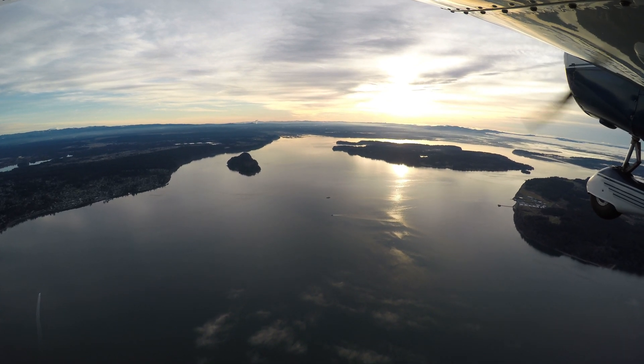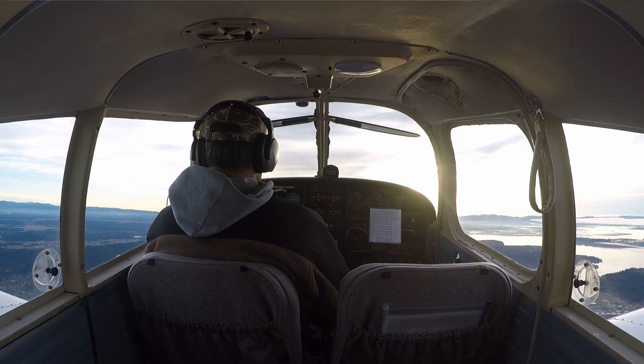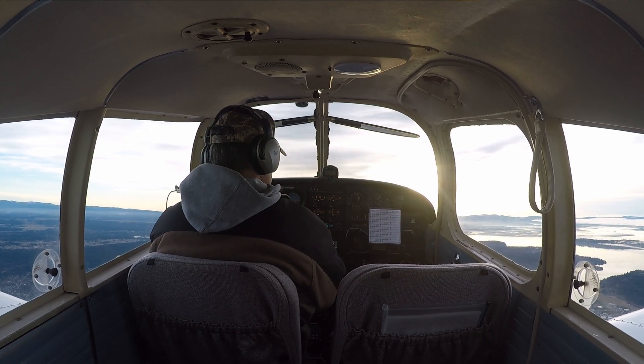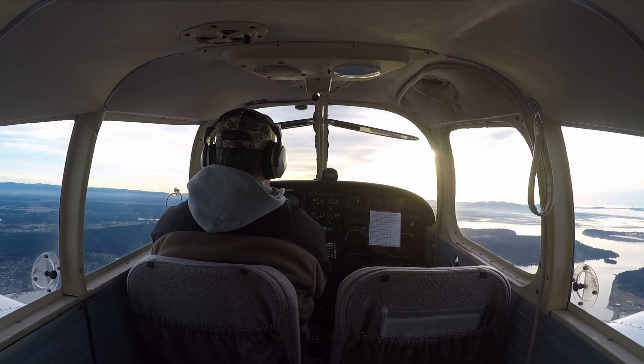Skylane 907808 to come to tower, confirm you're ready for departure. Ready for departure, 97808. Skylane 808 west departure approved, runway 17, clear for takeoff. Clear for takeoff runway 17, 97808.